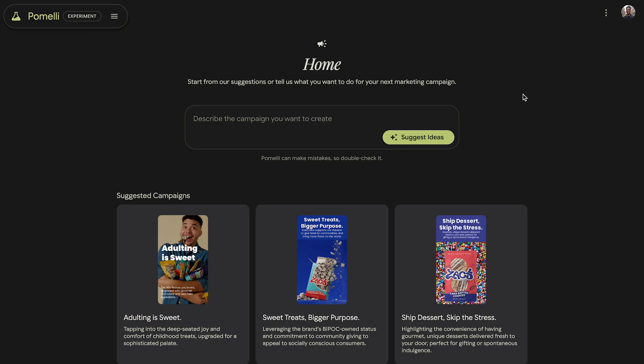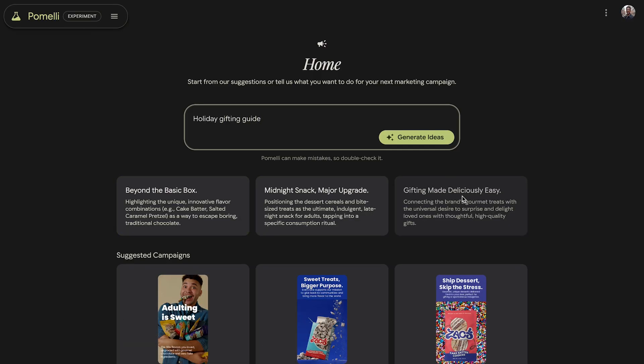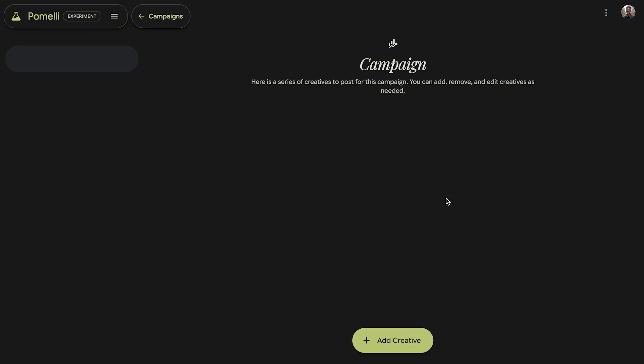But a great business DNA is useless without great ideas, and that's the next step. Based on its analysis, Pameli is able to generate a couple of suggested campaigns that are actually perfect for your business right now, or gives you the ability to prompt new ones as well. So let's go ahead and build out a holiday gifting guide — 'Gifting made deliciously' is unique, so this is the one I'm going to go ahead and choose.